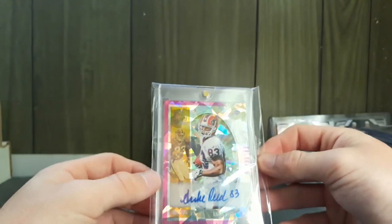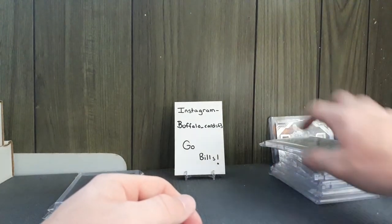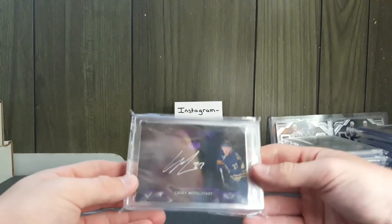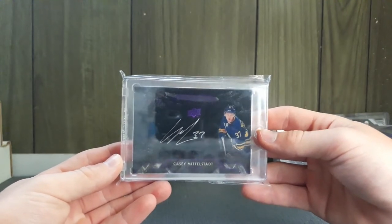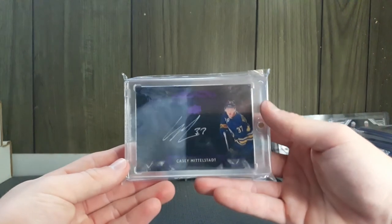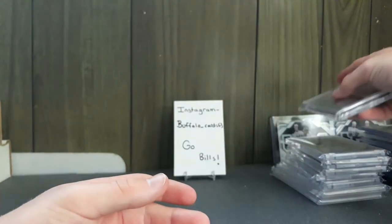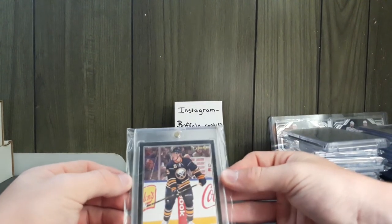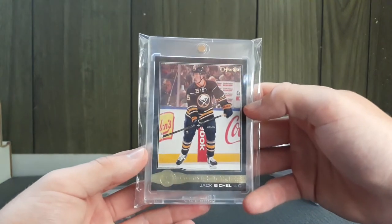At the National you can just go all day, focus on looking for your personal collection and find deals. People don't talk down a lot and they get scared, but always try to negotiate. Next is a Casey Mittelstadt on-card auto out of 75. Then one of the bigger pickups: a Glossy Rookies Black of Jack Eichel for 50 bucks.